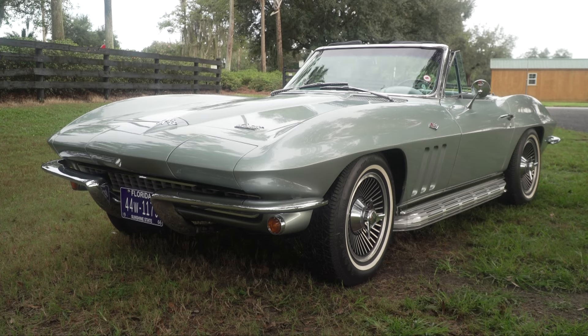This is a 1966 Chevrolet Corvette convertible. I purchased this car in 1997 from a fella in Dunlop, Illinois, and it was sitting in a barn.